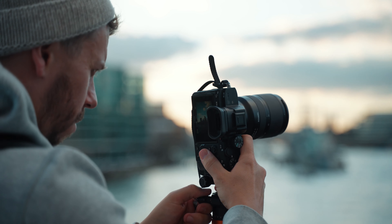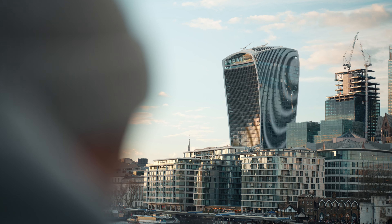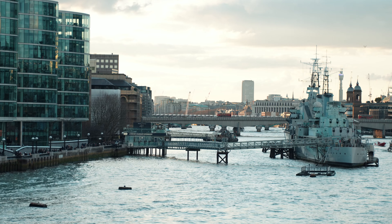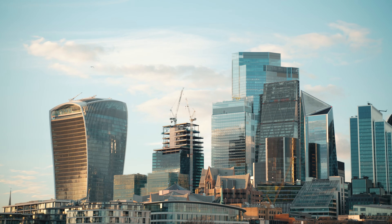I've shot quite a few sunsets at this spot, standing on Tower Bridge looking back towards the Shard and the city buildings on the other side of the Thames. If you can get a clear sunset here the light for your images will look amazing. With around half an hour to go I work on framing that sunset shot.